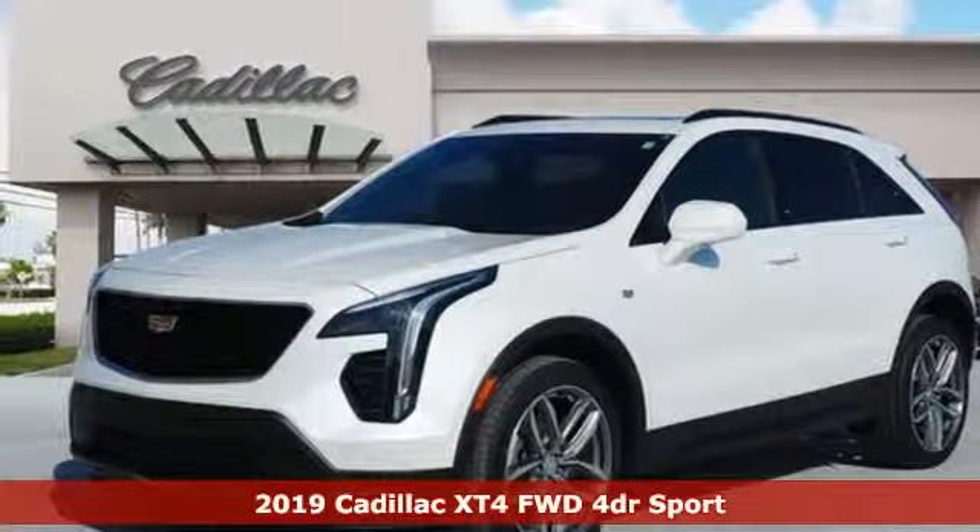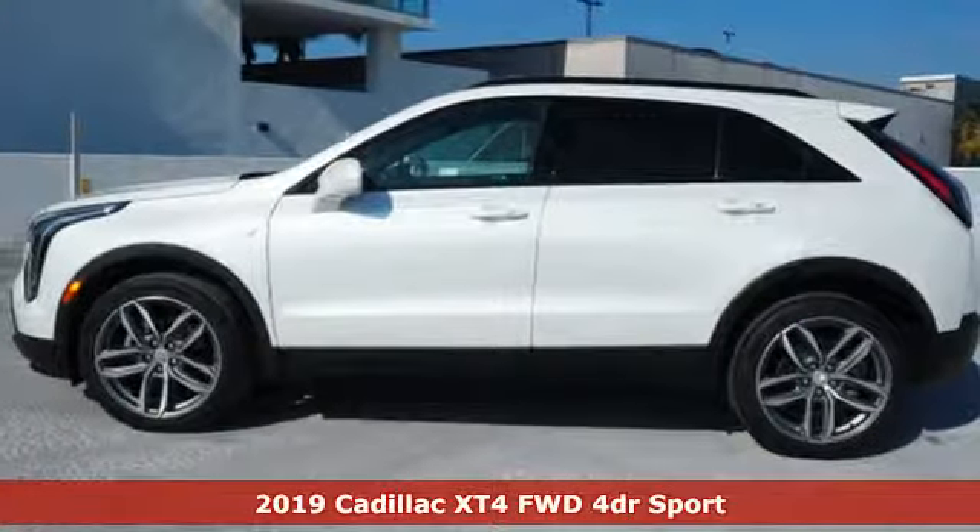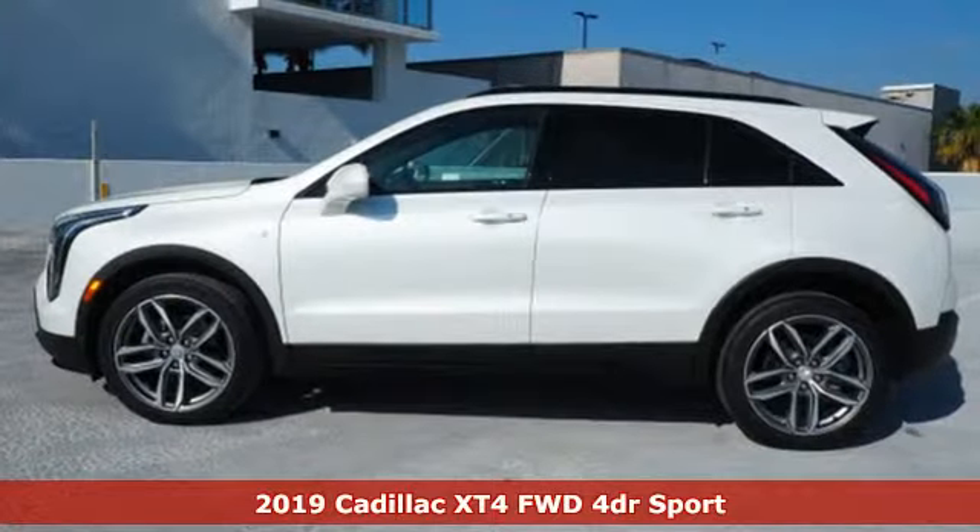Here's a new 2019 Cadillac XT4. The only thing better than owning a Cadillac is driving a Cadillac.